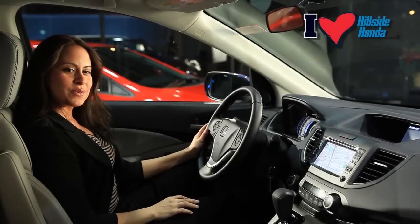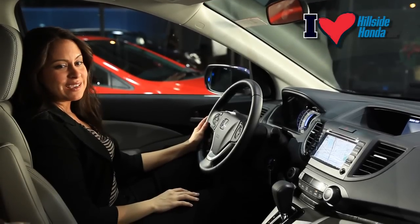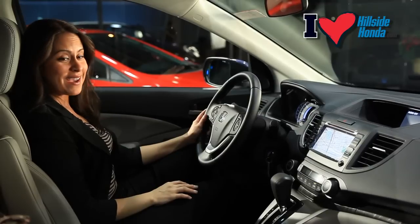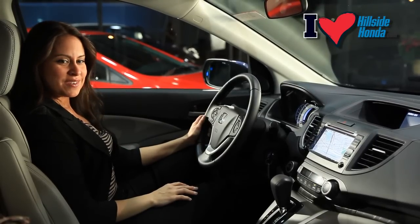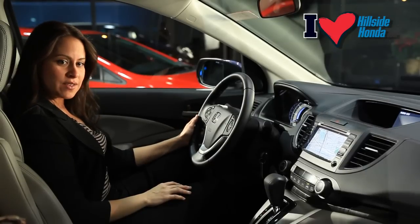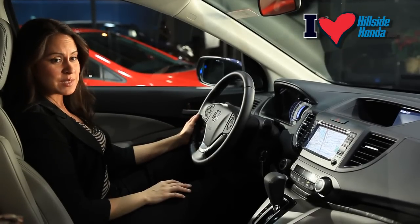As you sit in the CR-V, you can feel the comfort of the ergonomic heated leather seats, which contour your body for a more comfortable ride. The CR-V comes with folding side mirrors, and on the driver's side there's an expanded view side mirror to alleviate blind spots.